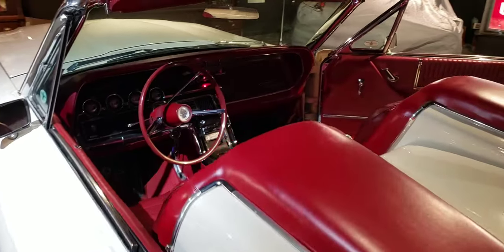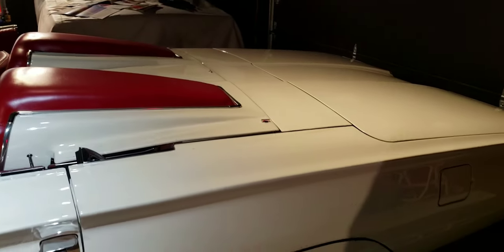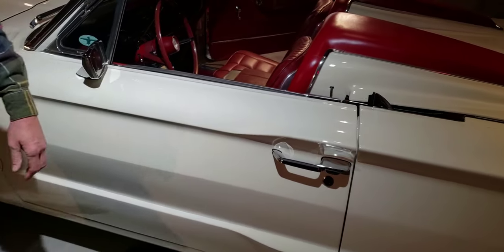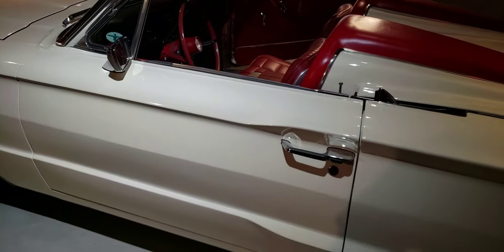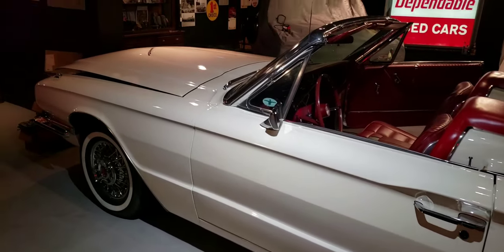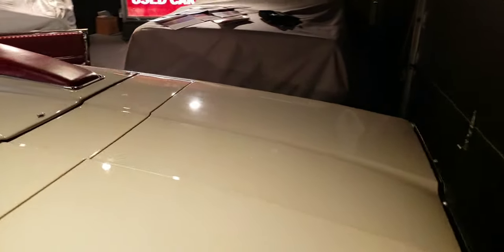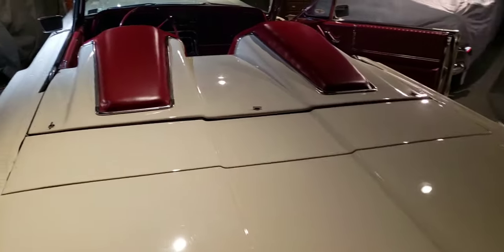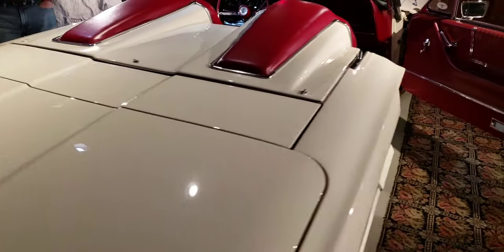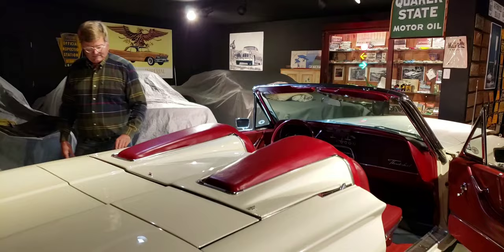Love the tonneau cover — it just makes the whole convertible look complete, blending right into the back of the car. It is like a little rocket ship. The '61, '62, and '63s were even more pronounced — they scoop up more. But the same idea.